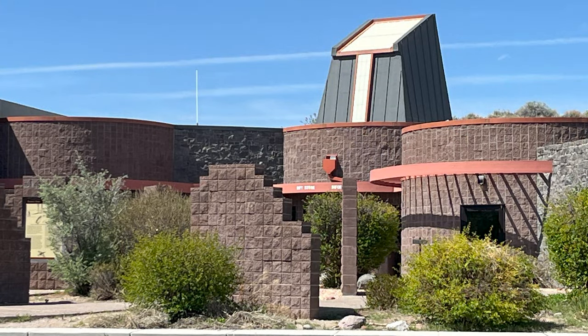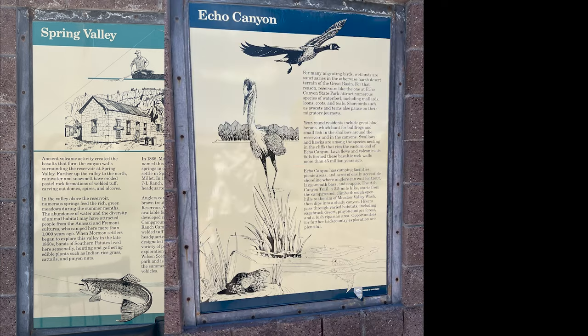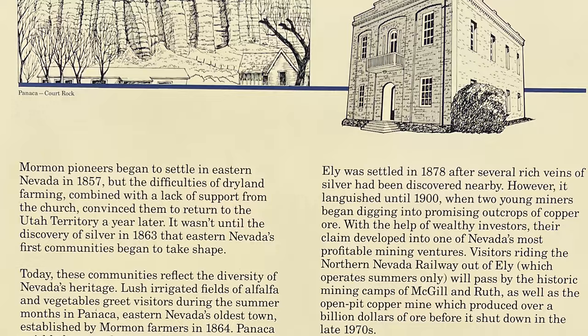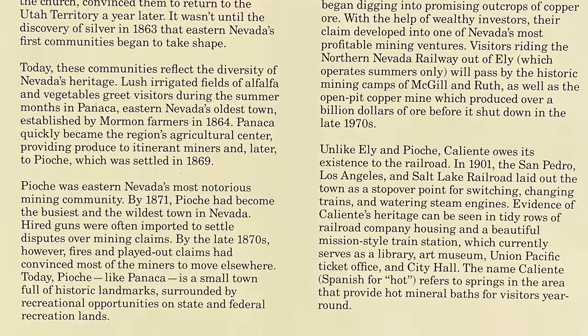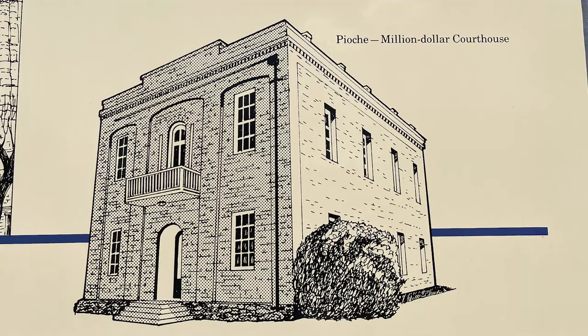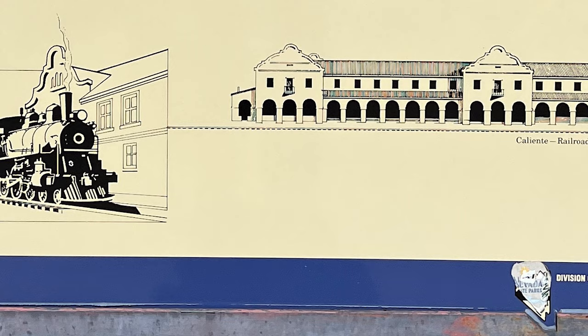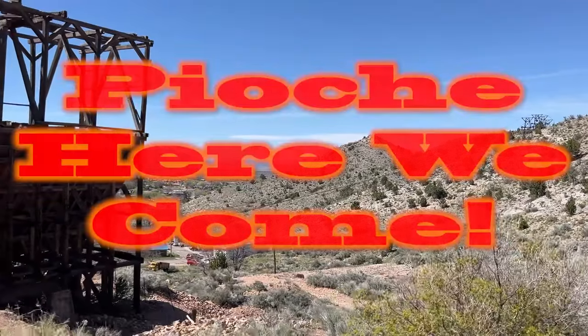Here we are at the Cathedral Gorge State Park Regional Information Center. They have all these signs out front grabbing my attention: Spring Valley, Echo Canyon, Ward Charcoal Ovens, Regional Communities. A Million Dollar Courthouse? Yes, that caught my eye. We've got to put it in reverse and get over and see this Million Dollar Courthouse. And there's the Caliente Train Station. They're mentioning all these things I wanted to see. Pioche, here we come.